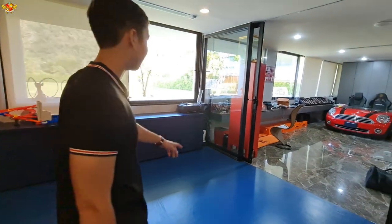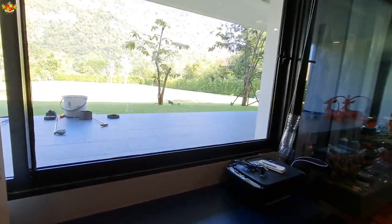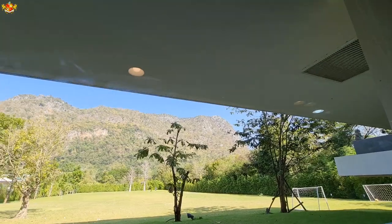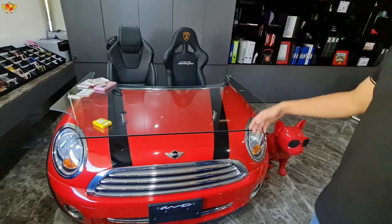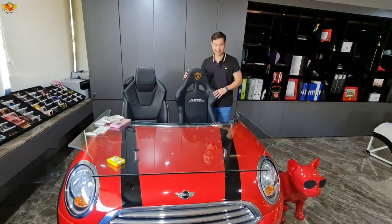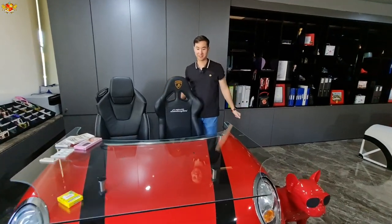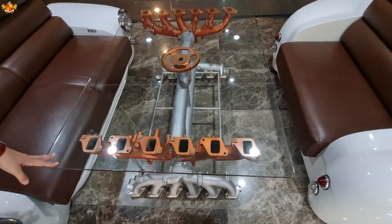Check out the beautiful view of her backyard right there. This table right here is made out of a Mini Cooper — I like that a lot. This could be a really cool gaming setup right here: you have your Lamborghini chair, and then you can have your giant screen right there. This is a really unique table right here. I like that a lot. So let's go meet Yui.